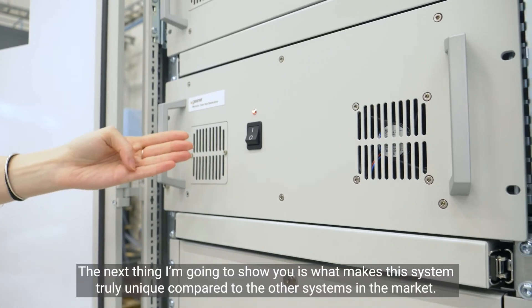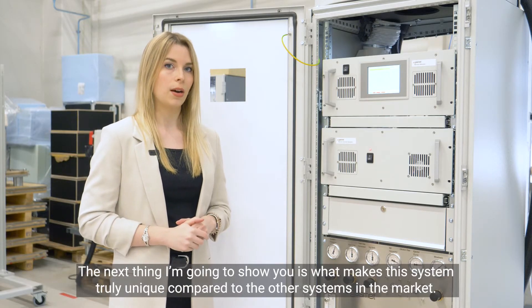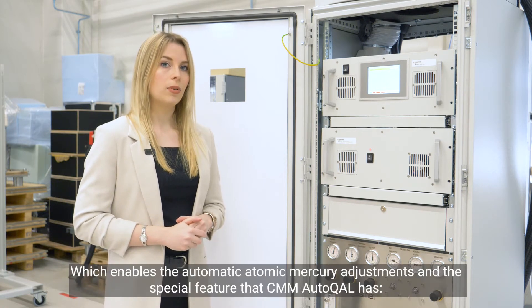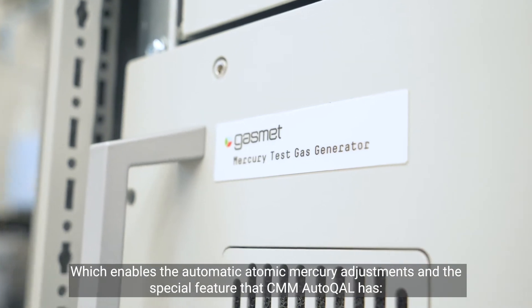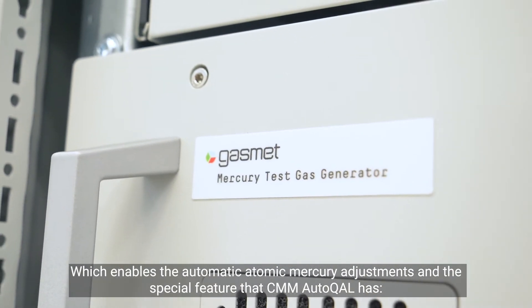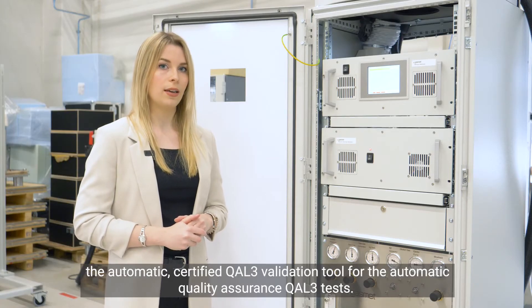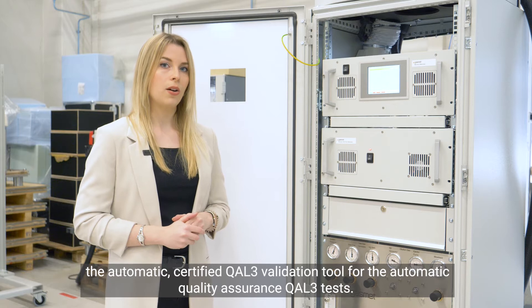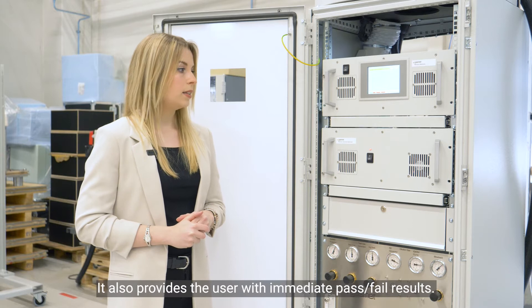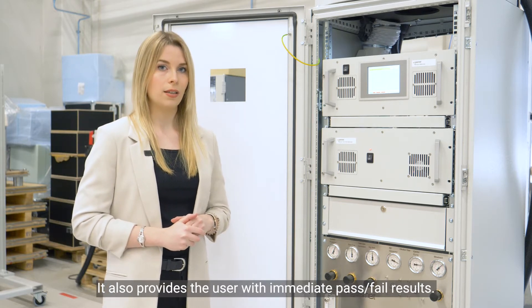The next thing I'm going to show you is what makes the system truly unique compared to other systems in the market. The test gas generator enables the automatic atomic mercury adjustments, and it also has the special feature that CMM Autocal has the automatic certified CAL3 validation tool for automatic quality assurance CAL3 tests, also providing the user with immediate pass and fail results.